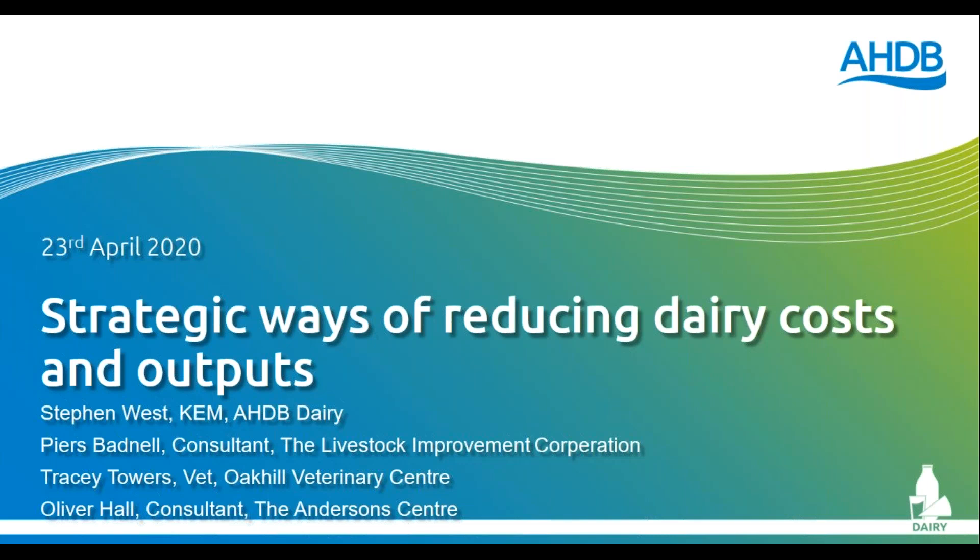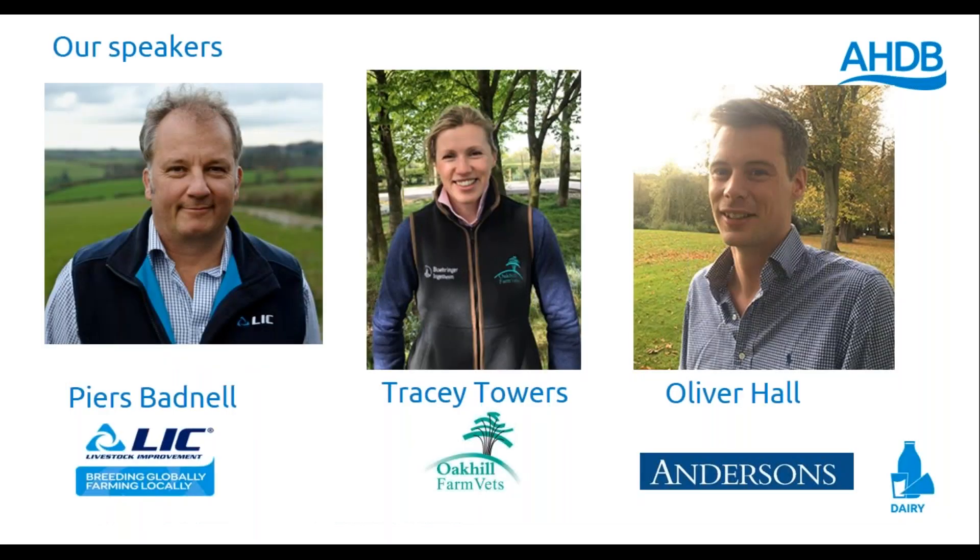I'm joined today by a panel of speakers: Piers Badnall from LIC, who will give us tips on how to graze cows practically and identify key areas where we can reduce costs in our feeding regime; Tracey Towers from Oak Hill Vets, who will give us words of caution about cutting the wrong type of costs and highlight areas easily taken for granted; and Oliver Hall from Andersons, who will give a practical view on how we start to make plans for our business as we progress through this difficult time.